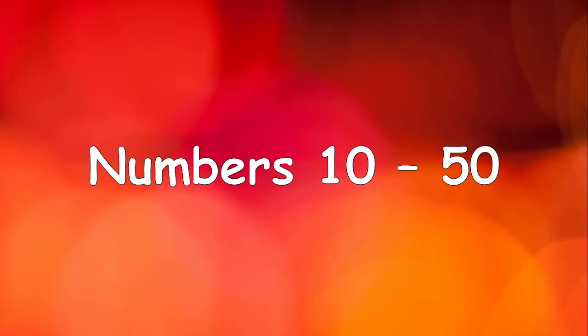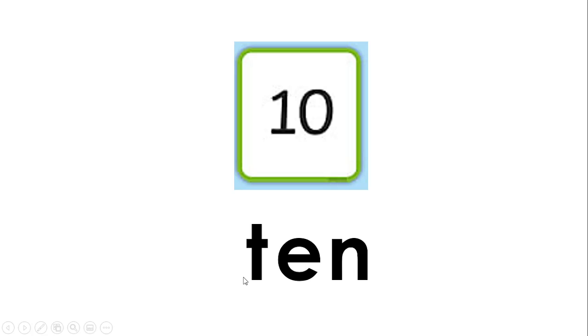Today we're going to be looking at numbers ten to fifty — really big numbers! Let's begin. What is this number? One zero is ten. Yes, this is the number ten. Let's spell it together: T-E-N, ten.